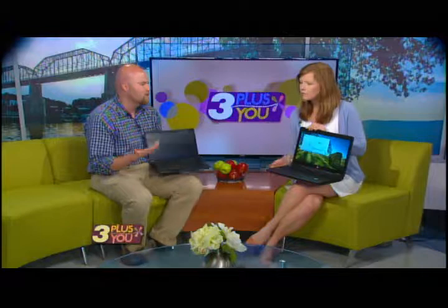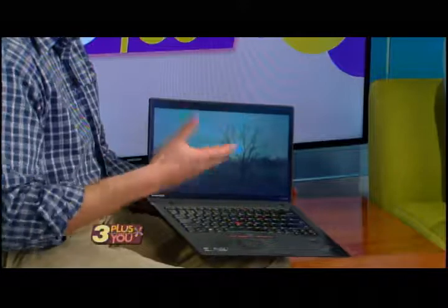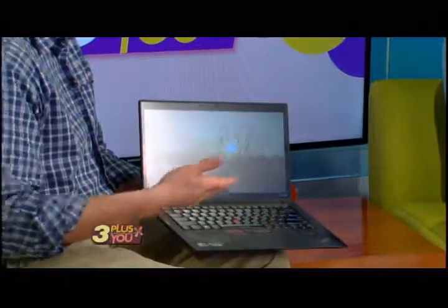This ultrabook is much lighter, and the interesting thing about where technology is today is you can get just as much horsepower from this lighter machine as you can from the heavier one. That larger laptop has a 15-inch monitor; the ultrabook's biggest option is a 14-inch monitor. If I pop this open you can see it's not as big a screen area — some people care about that, some don't. This is actually my personal laptop, and I like it because it's light and sleek and easy to travel with.